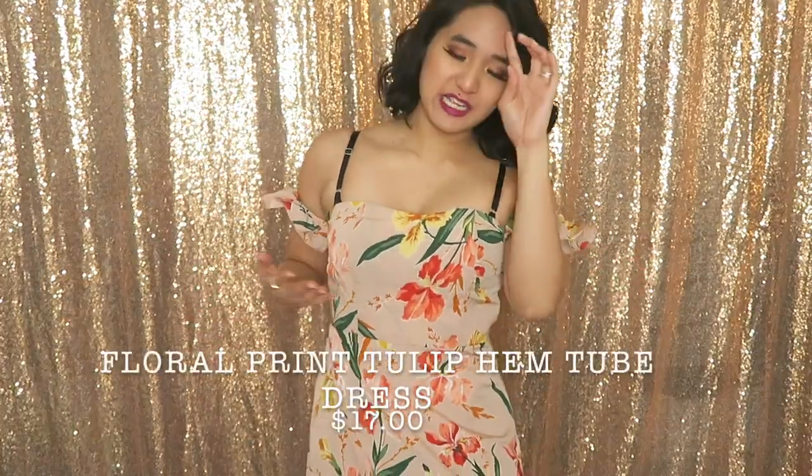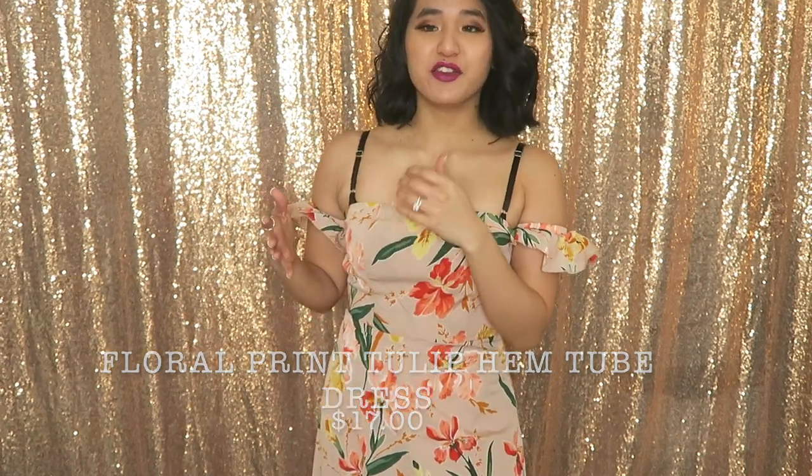This next dress I already suspected from the picture on the website would have questionable material. It has a cute detached sleeve thing that's in style right now and I got it in the nude color. It has a slit on the side and it falls kind of long on me but doesn't touch the ground. The vision I had for this is that you could wear it to a wedding as a guest or to a fancy garden party with some heels — the slit makes it really sexy but still classy.